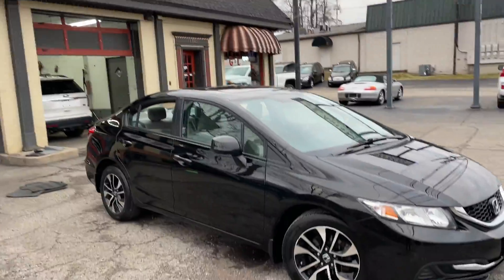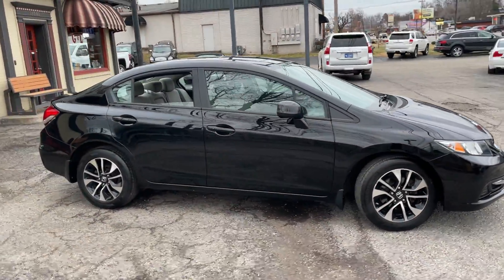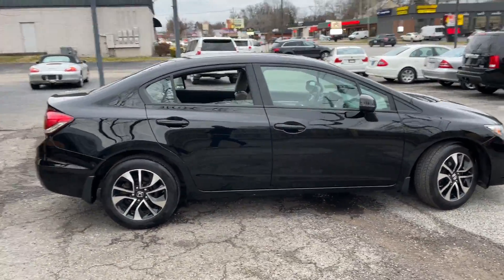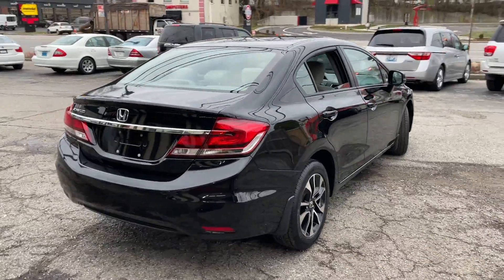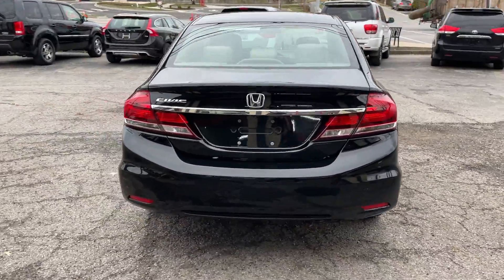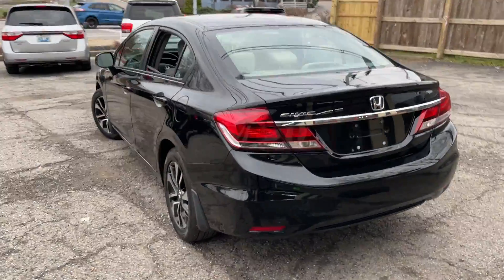Welcome back to the one and only G&L Auto Mart, non-commissioned auto sales since 1982. We've got one heck of a little car here, a little Honda Civic EX 2013 with the newer body style.